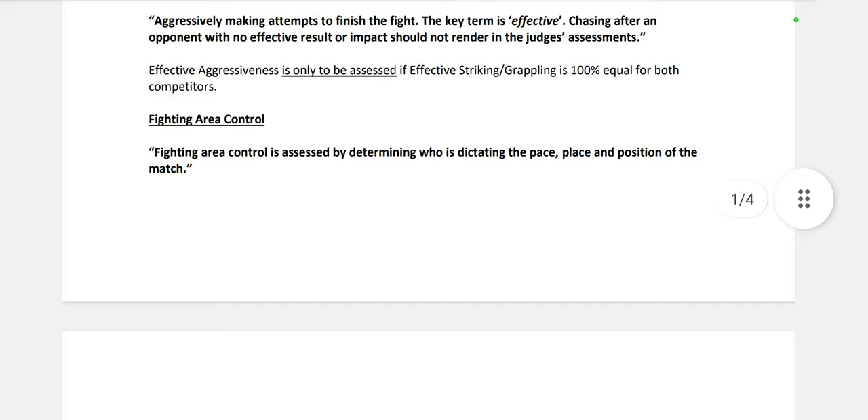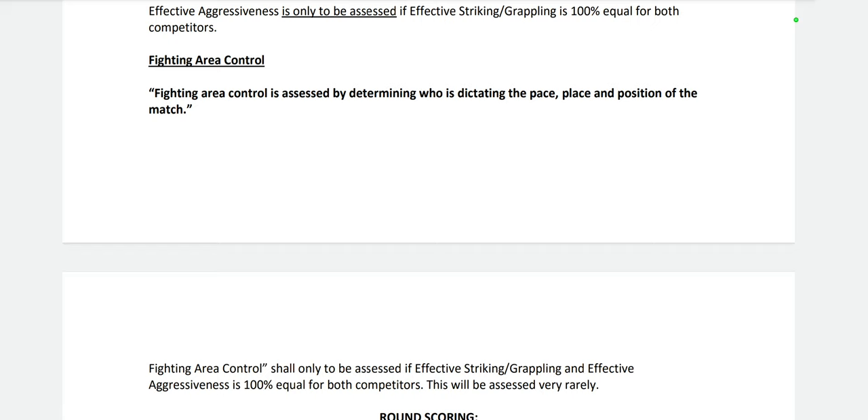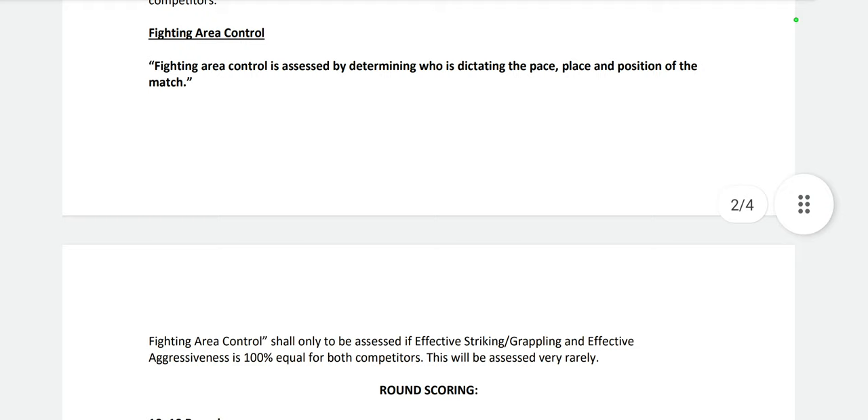The third criteria, fighting area control, is assessed by determining who is dictating the pace, place, and position of the match — like one guy had better footwork, leading the dance, making the other react. But fighting area control shall only be assessed if effective striking, grappling, and effective aggressiveness are all 100% equal. This will be assessed very rarely. I have never had to look at that criteria in five or six years of judging hundreds, if not thousands of fights.